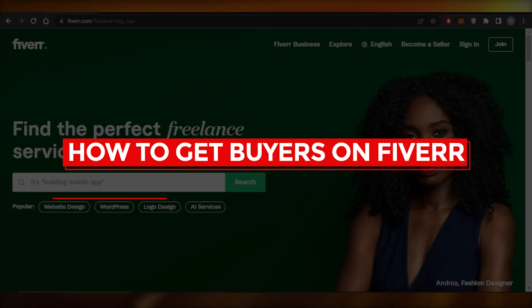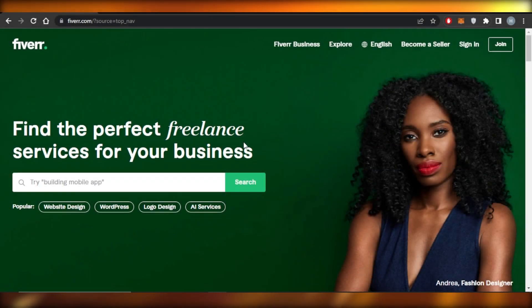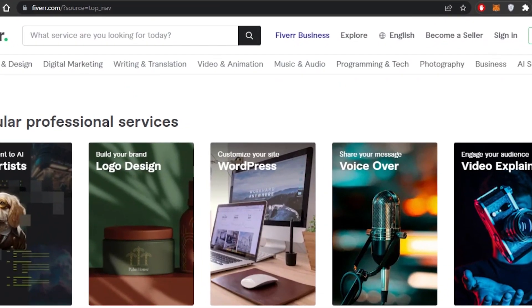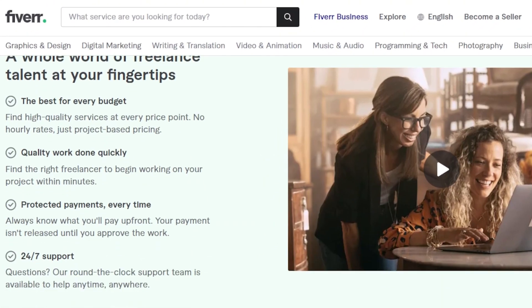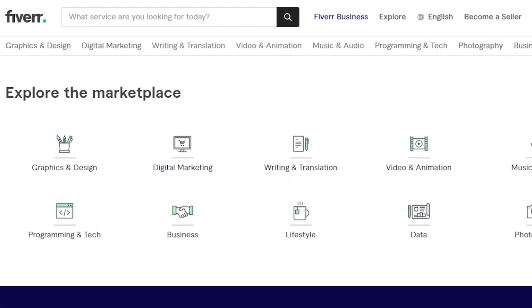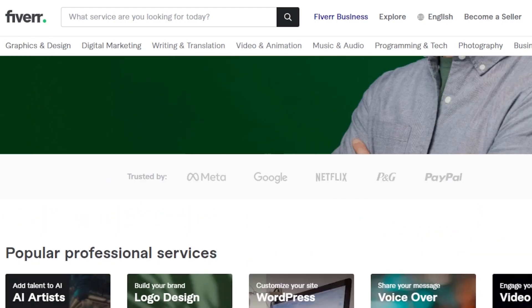How to get buyers on Fiverr. In this video, I will be showing you how you can get buyers on Fiverr.com to sell your gig. First of all, you're going to go to Fiverr.com and you'll get on this platform right here. Fiverr is one of the biggest freelancing platforms that allows you to create your own gig and sell your skills.